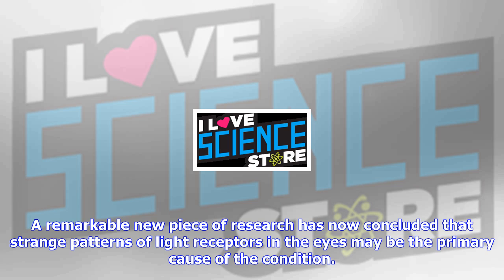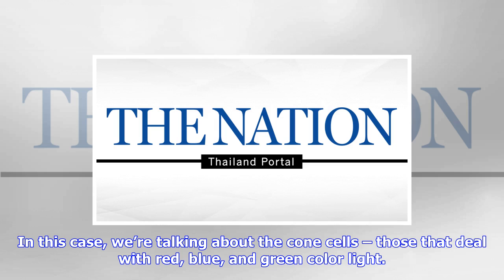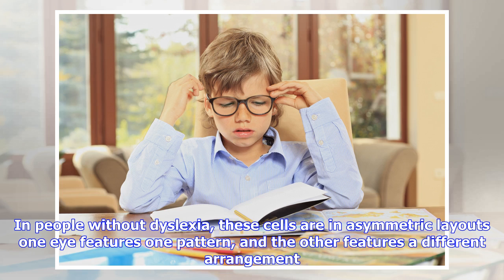A remarkable new piece of research has now concluded that strange patterns of light receptors in the eyes may be the primary cause of the condition. Writing in the Proceedings of the Royal Society B, a team at the University of Rennes found that the cells responsible for absorbing incoming light within the eyes are arranged differently in people diagnosed with dyslexia.